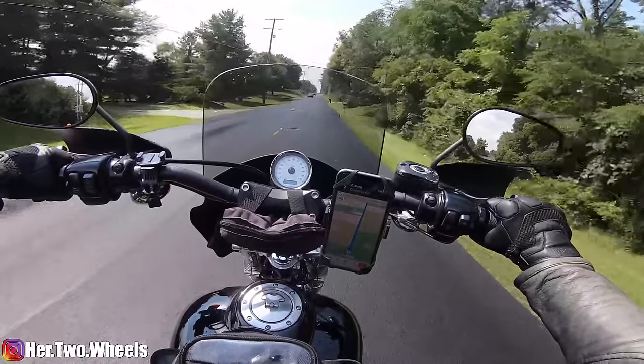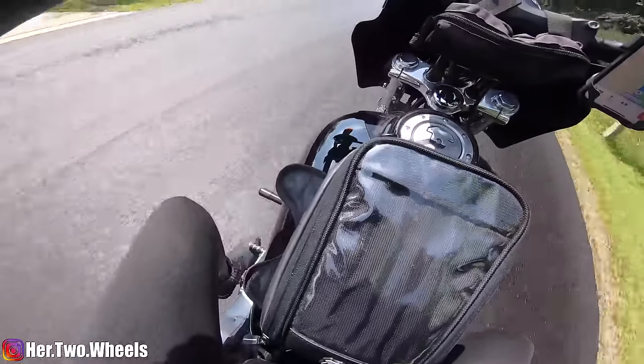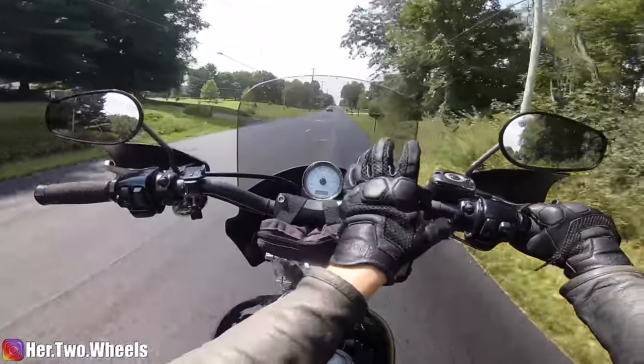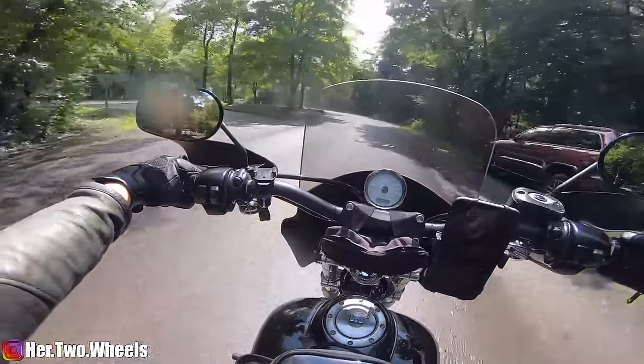The sun came out for a hot second, so trying to dry off a little bit. Definitely not going to be fully dry by the time we get to the campground, but it's better than nothing. It is soaking wet — this place got it hard.